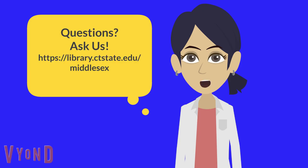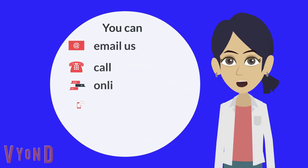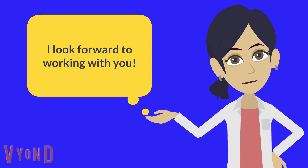Questions? Ask us today. You can email us, call us, online chat with us, text us, or stop by the library. I look forward to working with you. We'll see you then.